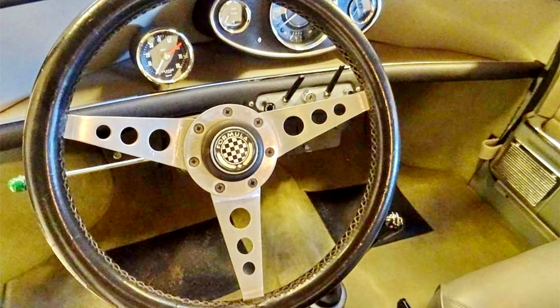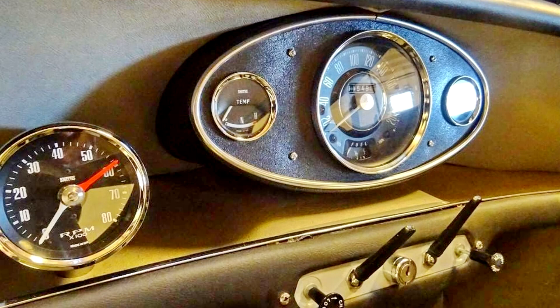4.5-inch wheel rims, oil cooler, 88-centigrade thermostat, extra fuel tank, and a steering column lock are listed as factory-fitted equipment. The Mini was used only for racing at first and was not registered for the road until 1973. Left standing for many years, the car was restored circa 2018 and comes with the related invoices.